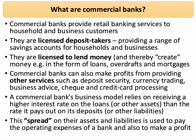So what are commercial banks? Commercial banks are profit-seeking, often privately owned — but not exclusively — banks that provide a range of retail banking services to both households and business customers.